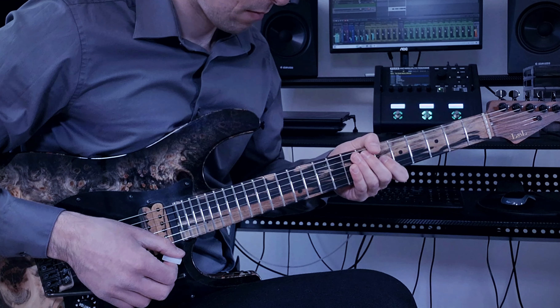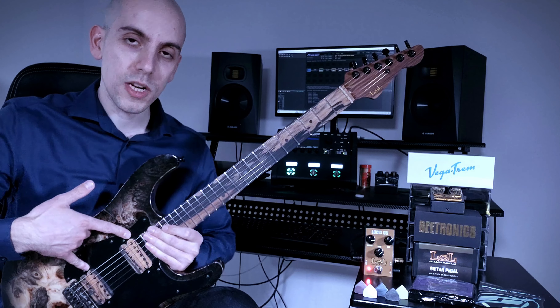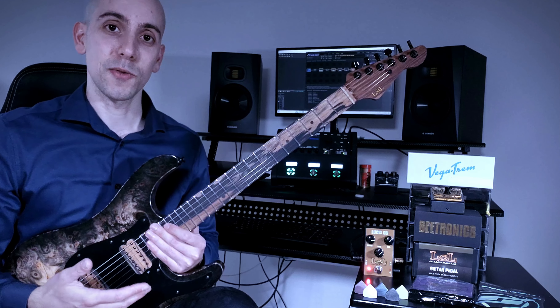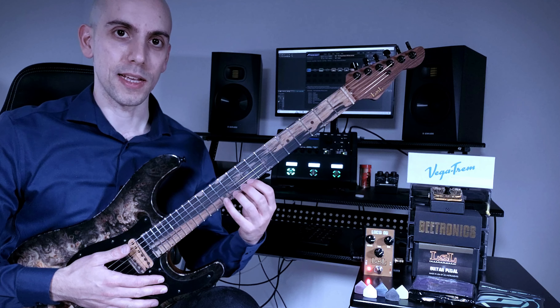These days I'm using my custom LSL Satakoy 24. This guitar is loaded with a set of Guitarmory Ares pickups. These pickups give me exactly what I just mentioned — the warmth, that smooth overdrive, and really nice response while playing.